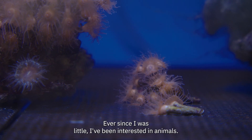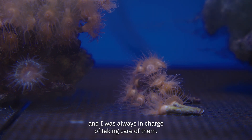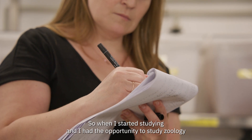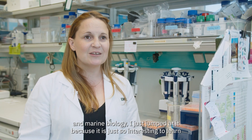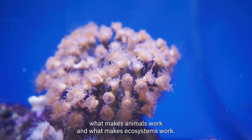Ever since I was little I've been interested in animals. Growing up we also had multiple pets of multiple species and I was always in charge of taking care of them. I have such a passion for them, and so when I started studying and had the opportunity to study zoology and marine biology I just jumped at it, because it is just so interesting to learn what makes animals work and what makes ecosystems work.